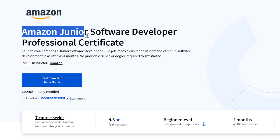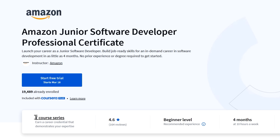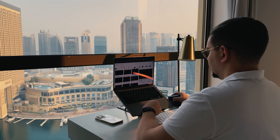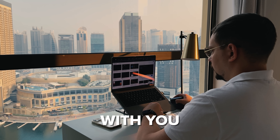Amazon Junior Software Developer Professional Certificate. This is a relatively new addition to Coursera — a 7-course series from Amazon. I don't think I've ever reviewed courses by Amazon, and this one really sparked my interest, so I decided to share it with you. Is it worth your time? Let's find out.